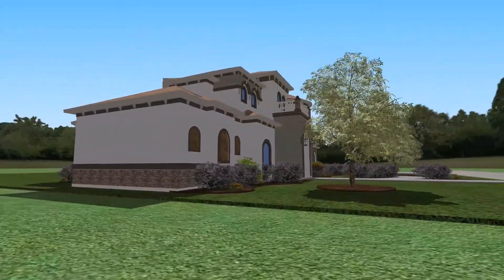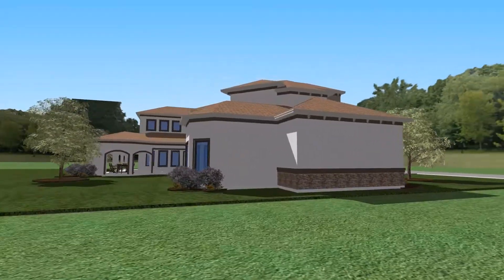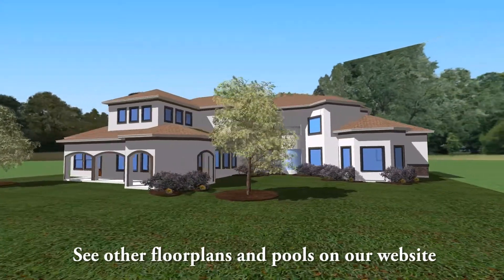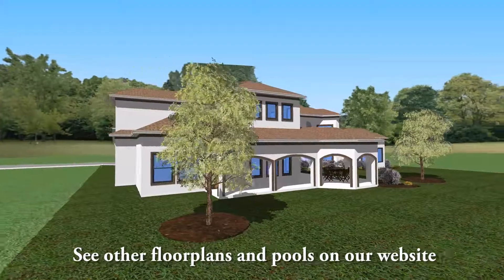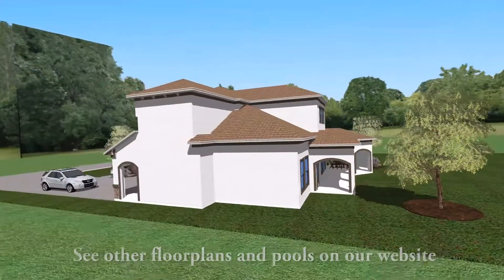This amazing 4,899 square foot plan features five bedrooms, five baths, three car garage, a huge master retreat area with its own foyer, spacious master bath and his and her walk-in closets, a stunning dining room with a glowing vaulted ceiling, and an expansive back porch and summer kitchen perfect for entertaining.